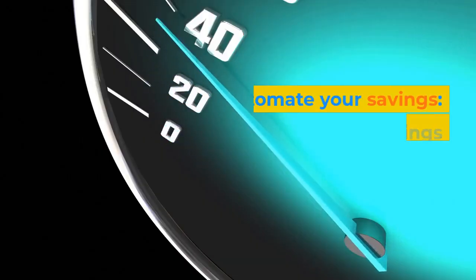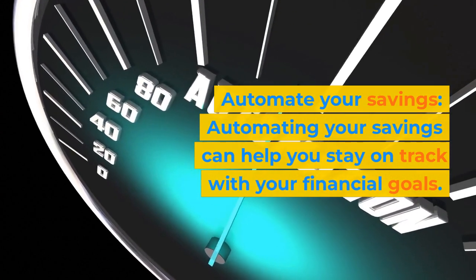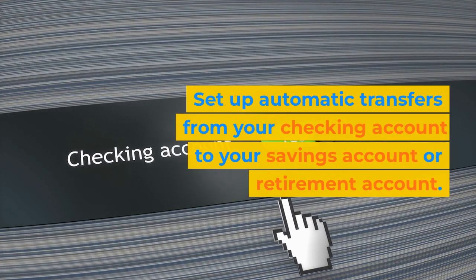Step 7: Automate your savings. Automating your savings can help you stay on track with your financial goals. Set up automatic transfers from your checking account to your savings account or retirement account.